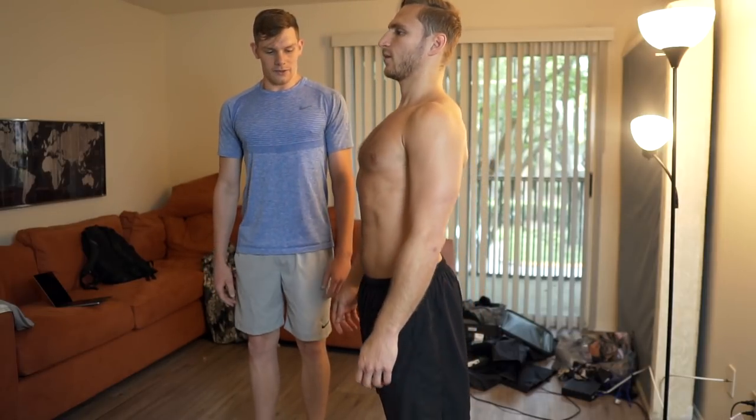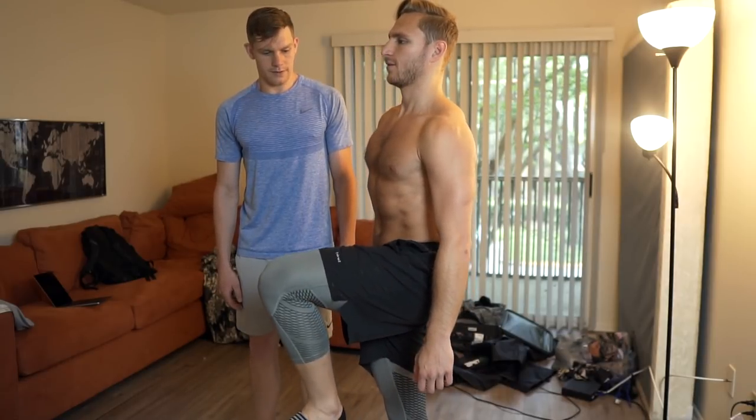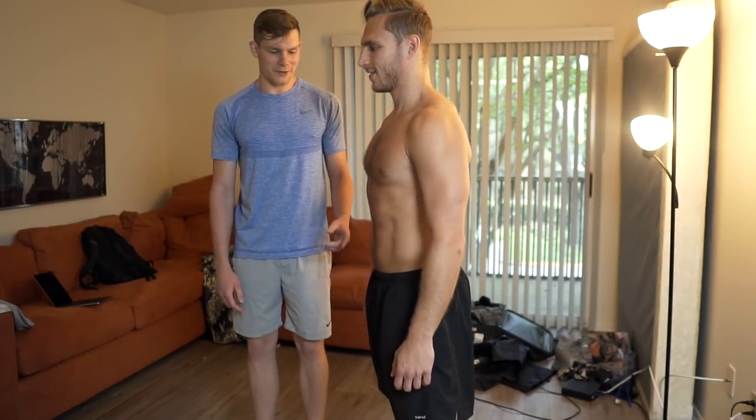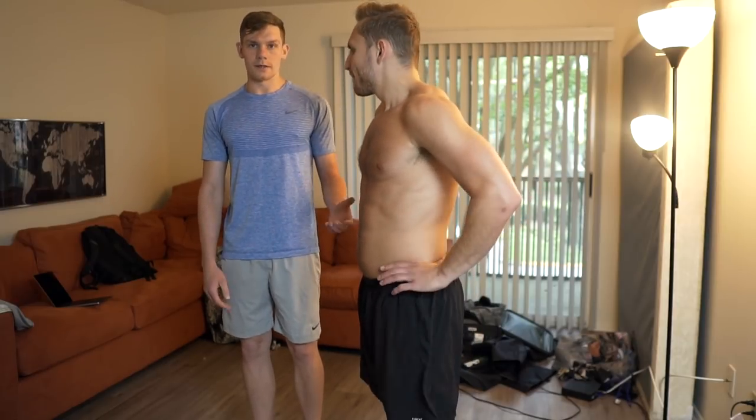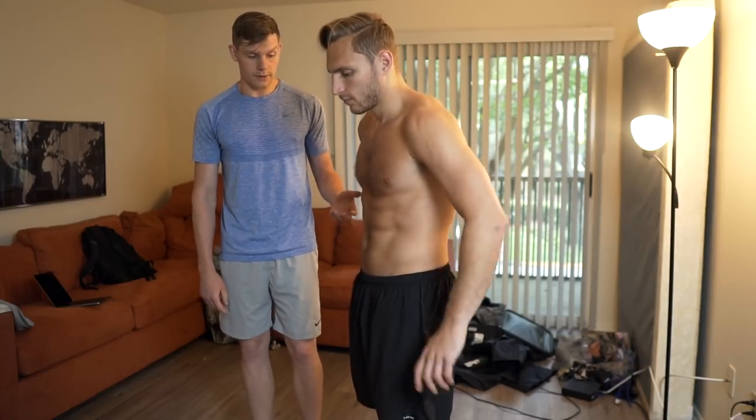Now go to posterior tilt. Stand up tall, then tuck your pelvis, and put your knee up. That's really awkward posture for him because he just never does it, but ideally that's what he needs to do — walk around doing it and work on the things we talked about.